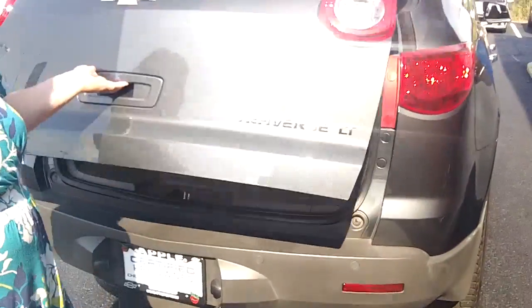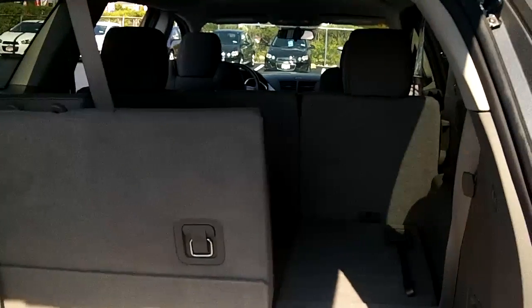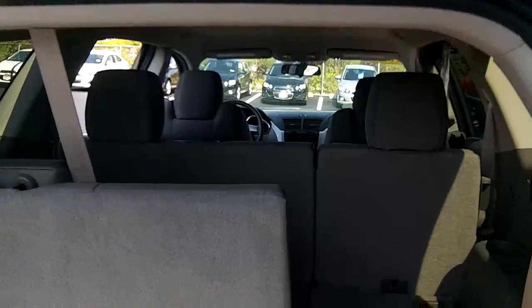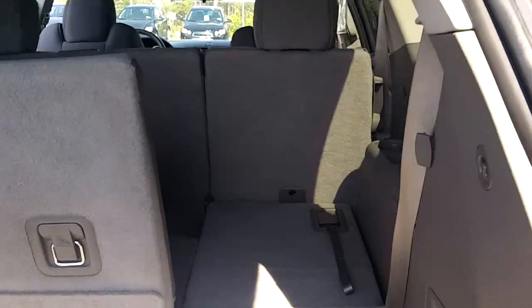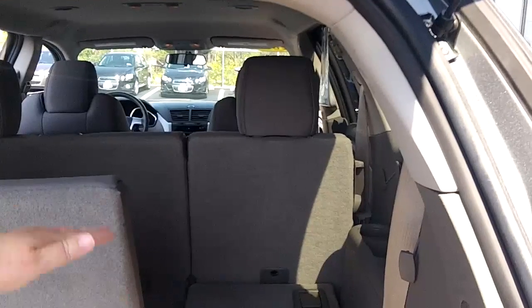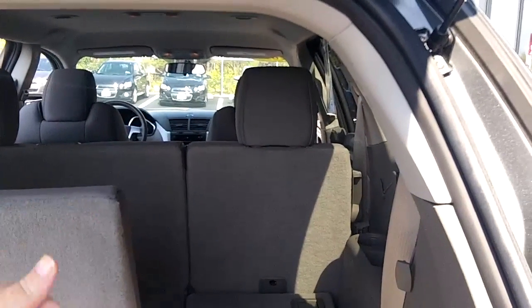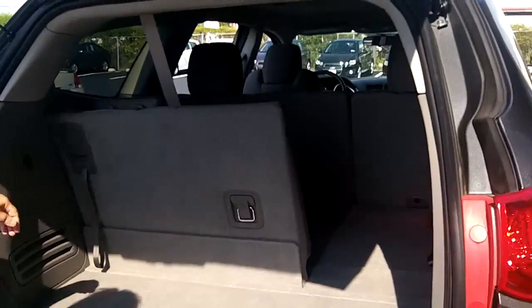In the back, let's look at the cargo area. The Traverse does have three rows of seats. The second row and the third row are both 60-40 splits, so you can fold down one side like we've done here, or both sides. In the middle, that side on the right folds down and then forward so you can access the third row. There's plenty of cargo room here, and of course if you fold the second and third seats down, you'll have even more.